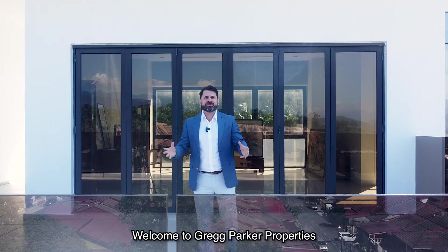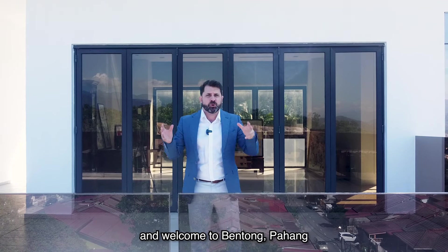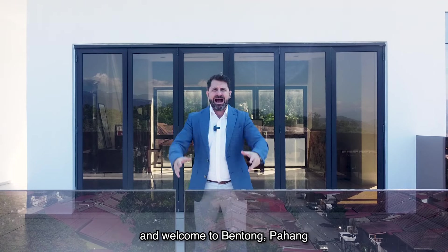Welcome to Greg Parker Properties and welcome to Bentong Pahang, the Garden State of Malaysia.